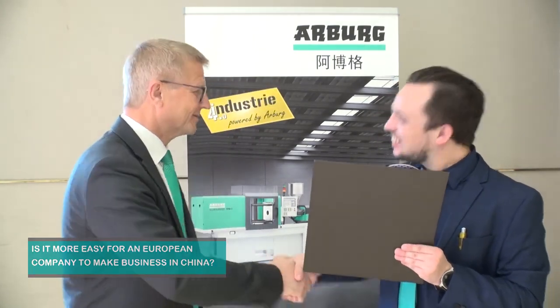So thank you very much. It was Gerhard Baum from Arburg. Thank you for your time. Thank you very much. Have a good day. Thank you. Bye bye.